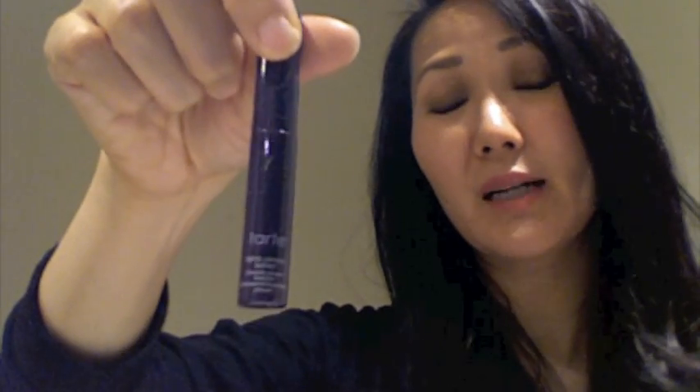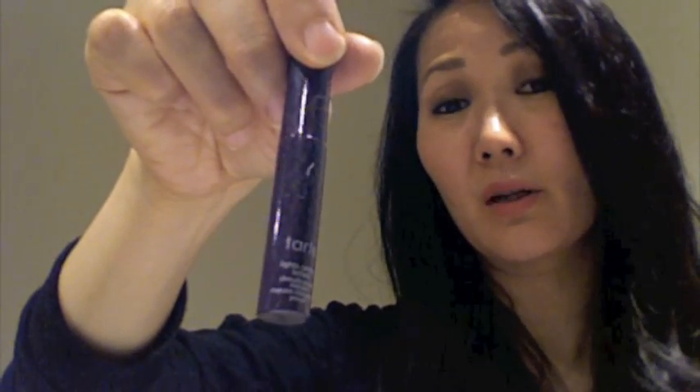The Tarte Lights Camera Lashes - I didn't really like this one either. It was pretty smudgy and did nothing for my lashes. I know there's been some hype about it but I really don't get it at all.